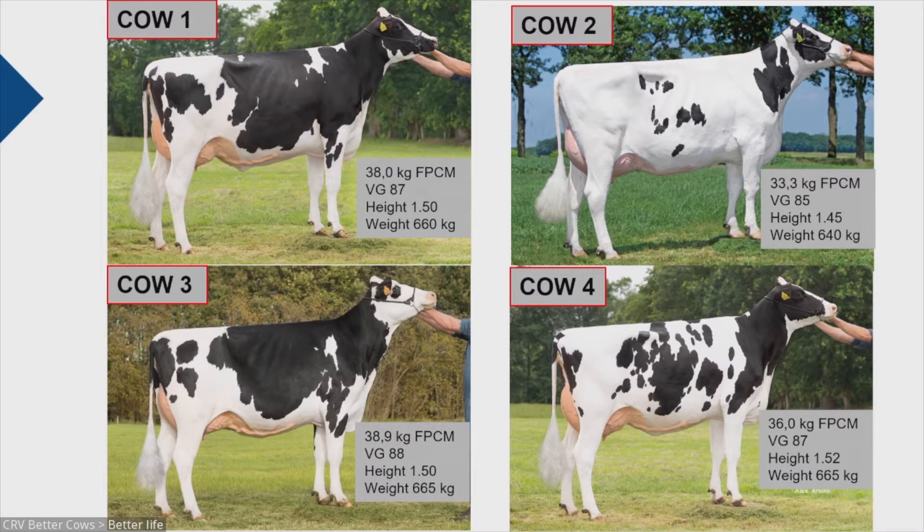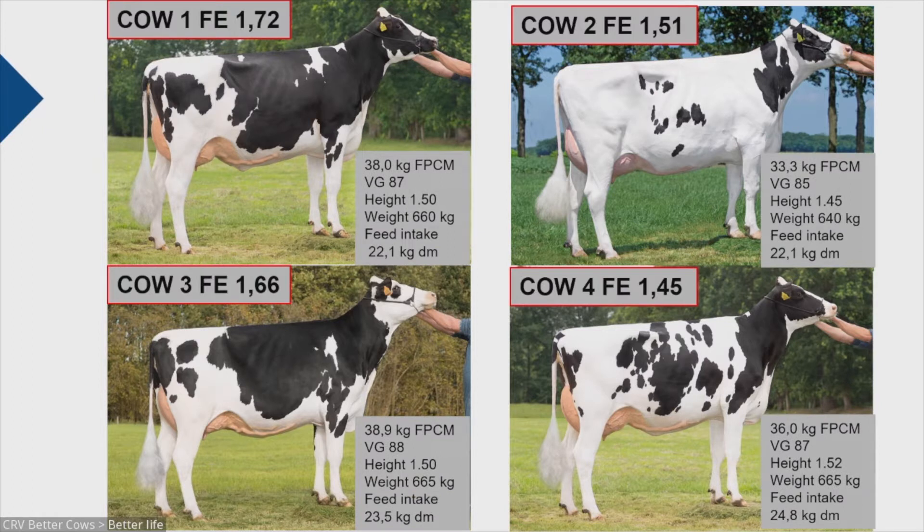I will give you the answer: cow one is the most efficient — she's eating 22.1 kilograms of dry matter, the same as cow two, but she makes almost five kilograms more milk than cow two. Cow two has a feed efficiency of 1.51, cow three 1.66. The cow with the lowest efficiency is cow four — she has a nice production of 36 kilograms of milk, but she's eating almost 25 kilograms of dry matter to produce that milk.